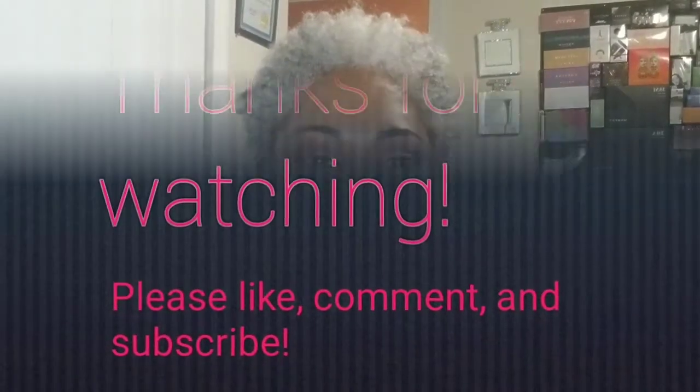If you haven't already subscribed, please do, give this video a thumbs up, and leave me a comment down below. Let me know what you got in your Ipsy bag — see if we're Ipsy bag twins, or if you got something totally different. Let me know so I can check your video out. Thank you all for watching — I'll see you in the next video, bye!